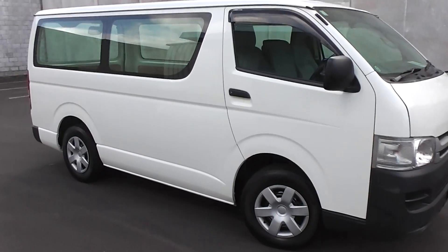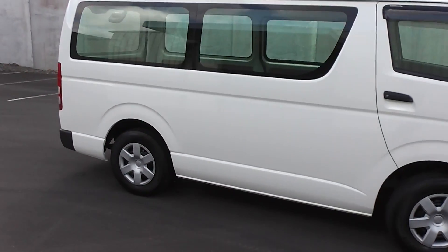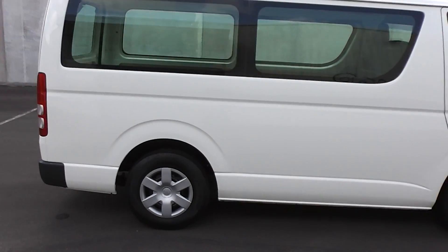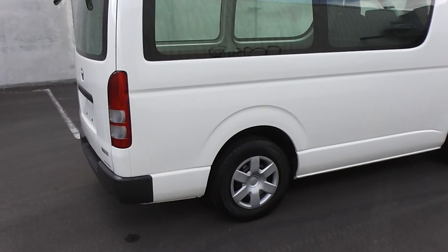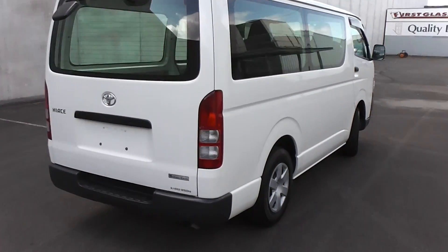Hi, Peter Day here. Take a look at this — it's a 2008 Toyota Hi-Ace 3.8 turbo diesel van. This engine has an intercooler on it, and it goes through a 5-speed manual transmission. Traveled 152,000 kilometers; the cam belt has been changed at 93,000 kms.